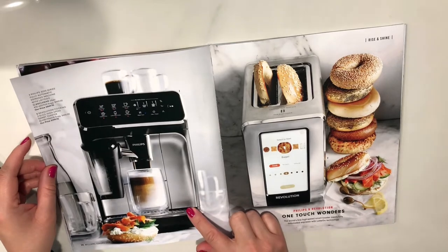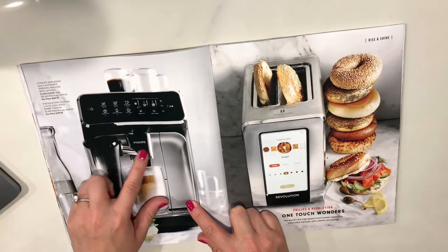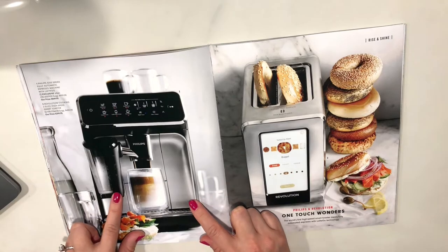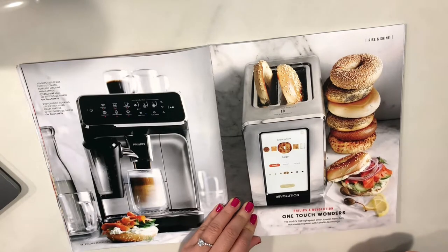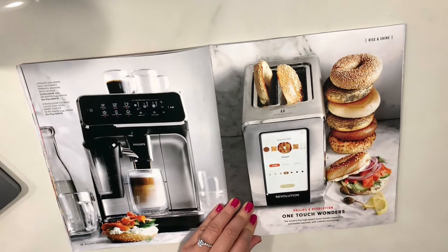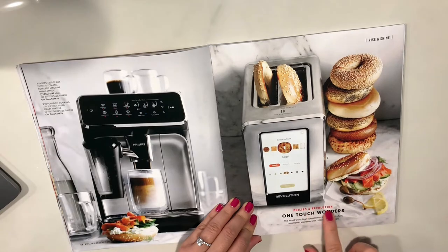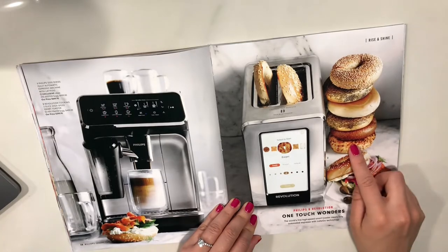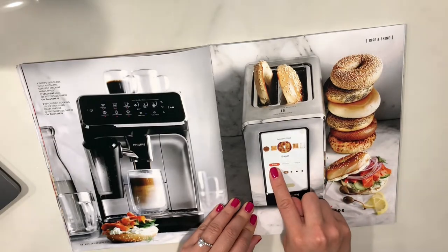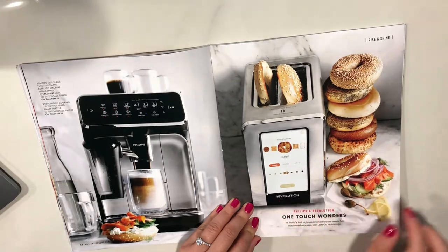Here's another coffee machine — the Philips 3200 series fully automatic espresso machine with LatteGo. You know what I don't have? A toaster oven or a toaster. I should probably get one. This one has a touch screen — Philips and Revolution One Touch Wonders. The world's first high-speed smart toaster meets a fully automated espresso with LatteGo technology. You can choose whether it's fresh, frozen, or reheat, and how dark you want your toast. That's cool.